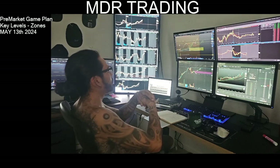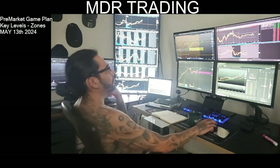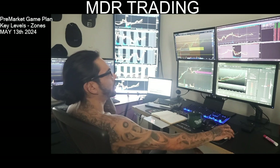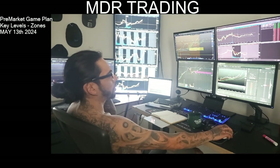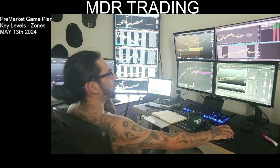I'm watching the highs we hit on Friday to see if we can break above that and continue with the trend, letting the EMAs guide us. If not, I'm looking for a breakdown below Friday's lows or pre-market lows, and I'll be looking to take it short for a nice push down.